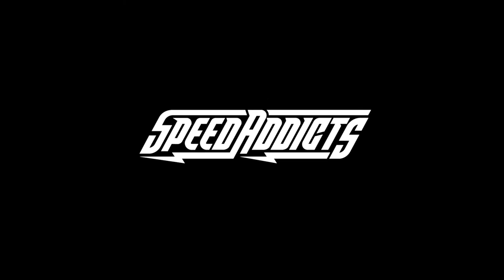Hey, Chad here with Speed Addicts, and today we're going to unbox the LS2 Rapid. If you haven't heard of LS2 helmets, I'll forgive you, even though they've been around since the 90s and they actually produce millions of helmets a year.